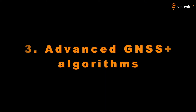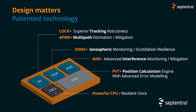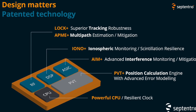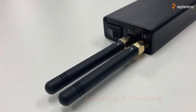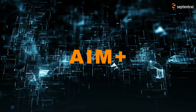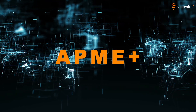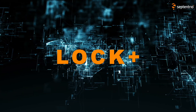Thirdly, we have advanced GNSS Plus algorithms. These patented technologies allow GNSS receivers to function in extremely difficult environments. Think of GNSS interference like jamming and spoofing, but also unintentional interference. All our receivers come with advanced interference mitigation and monitoring. We also have algorithms that deal with multipath, ionospheric scintillation, heavy vibration, and autonomous integrity monitoring.